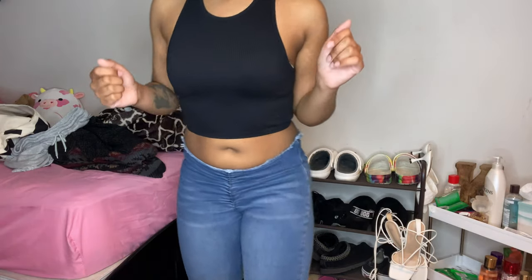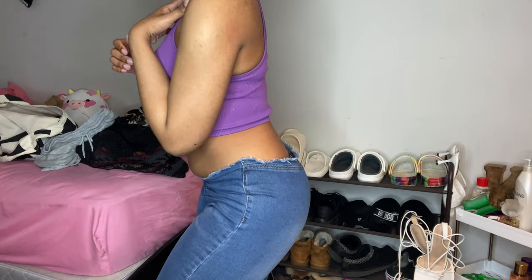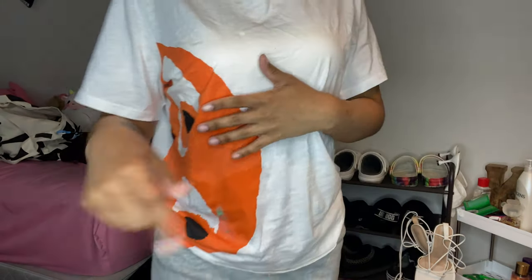This top comes in a pack of four — white, black, brown, and purple. I'm putting them all on right now. This is brown — she's giving. This is the black — look at the back, I'm in love. Okay, purple — it's giving. These tops, if you're thinking about it, just get them.